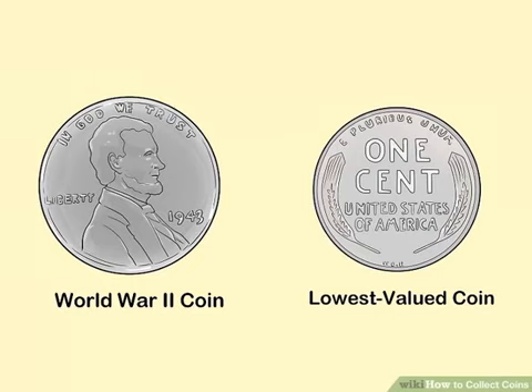Find a type of coin to collect. There are thousands of different coin styles out there ranging in size, denomination, origin, age, and rarity. Though it may seem daunting at first, picking a style of coin to search for will keep you focused and make the hunt far more enjoyable. Remember, there's no right way to collect, so pick a type of coin that speaks to you.